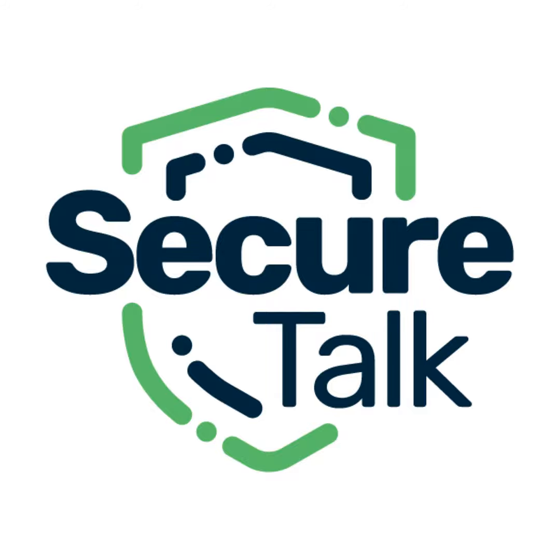Hello, welcome to SecureTalk, your trusted source of information on the latest threats, trends, tools, and technology related to cybersecurity and compliance.